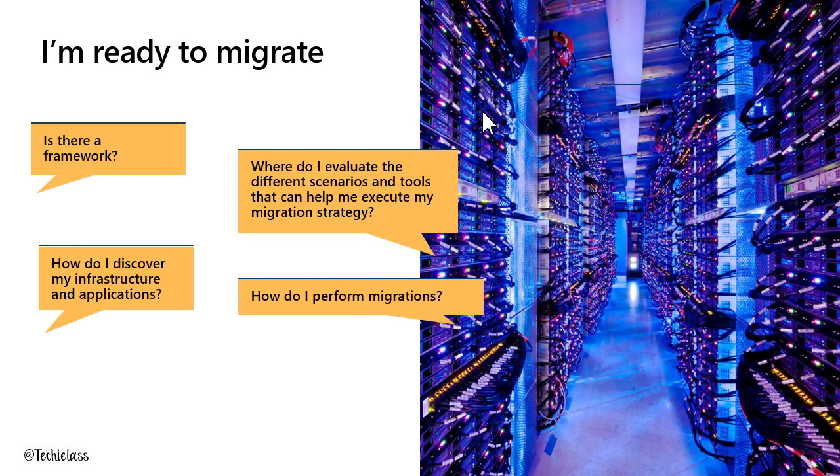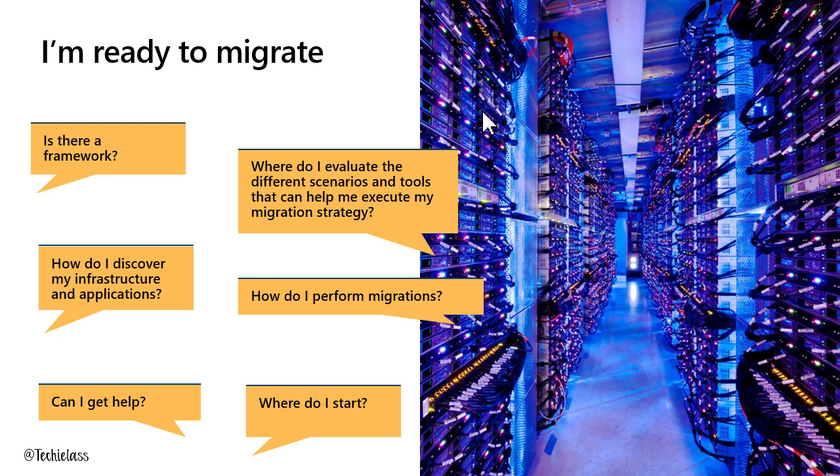There are some questions that come with people thinking about migration to the cloud, and they're common questions — the same questions customers ask over and over again. If you're sitting there thinking about a data centre migration and you've got all these questions, please don't be frightened because other people have them as well. Some of these questions are: where do I even start? How do I understand what I've got within my environment and plan that migration forward? Can I get some help? Is there a framework that will assist me?